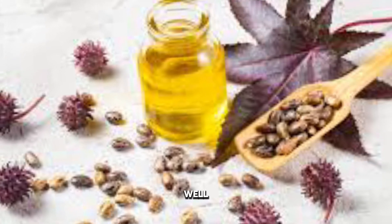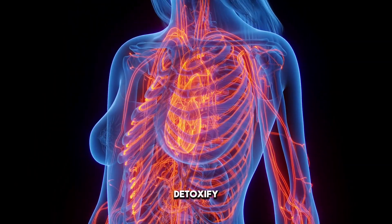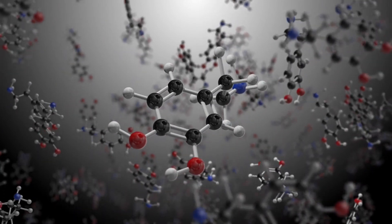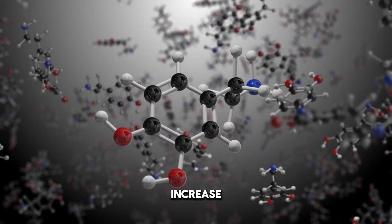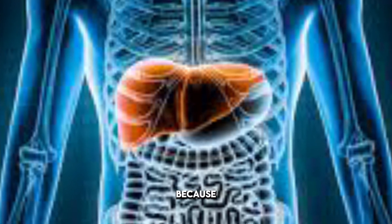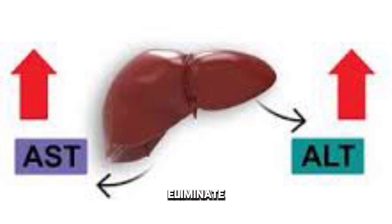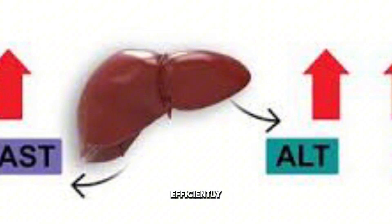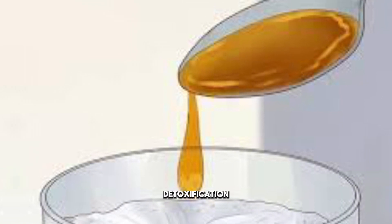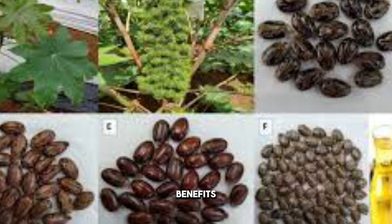Castor oil is believed to stimulate the liver and enhance its ability to detoxify the body. The active compound in castor oil, ricinoleic acid, is thought to increase the activity of detoxifying enzymes in the liver. This increased enzymatic activity can help the liver process and eliminate unwanted toxins more efficiently. While scientific evidence supporting castor oil's direct impact on liver detoxification is limited, traditional medicine often cites its benefits.